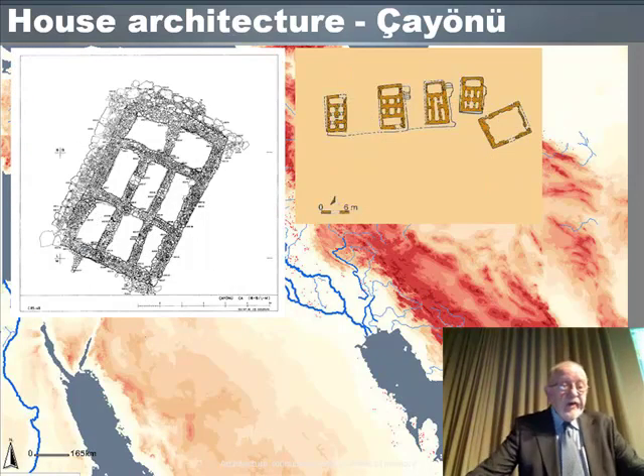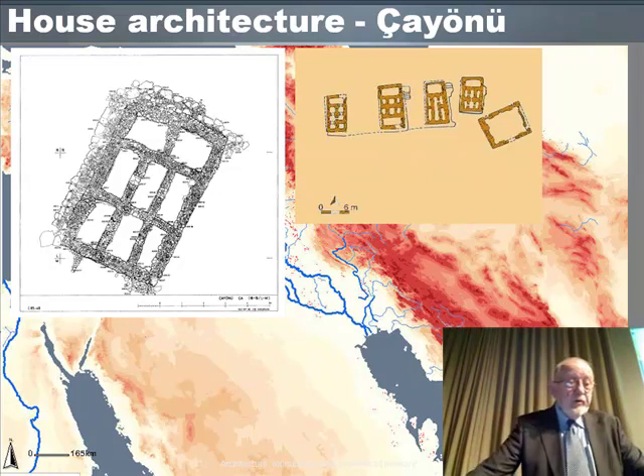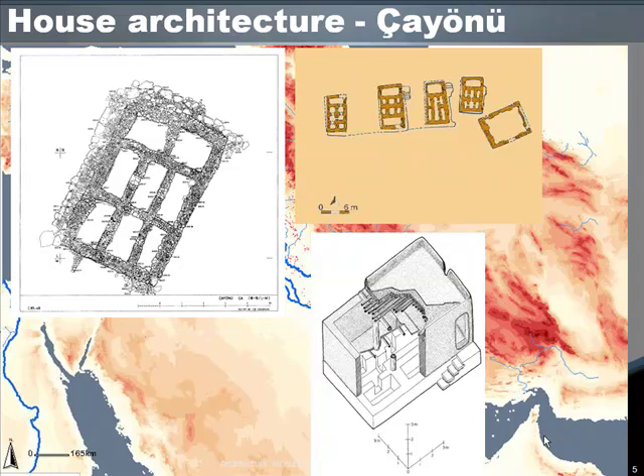Moving forward a few centuries at Cayanu, houses of the same size and formality were being built, but the ground plans were formed of small, square, cell-like chambers. The reconstruction drawing uses clay house models found in the excavation. The lower ground floor is not accessible from the exterior but was reached by trap doors in the raised living floor. There is some evidence for storage use below, and they sometimes accommodated burials. These houses are big — about five metres wide by ten metres deep, and two-storey.